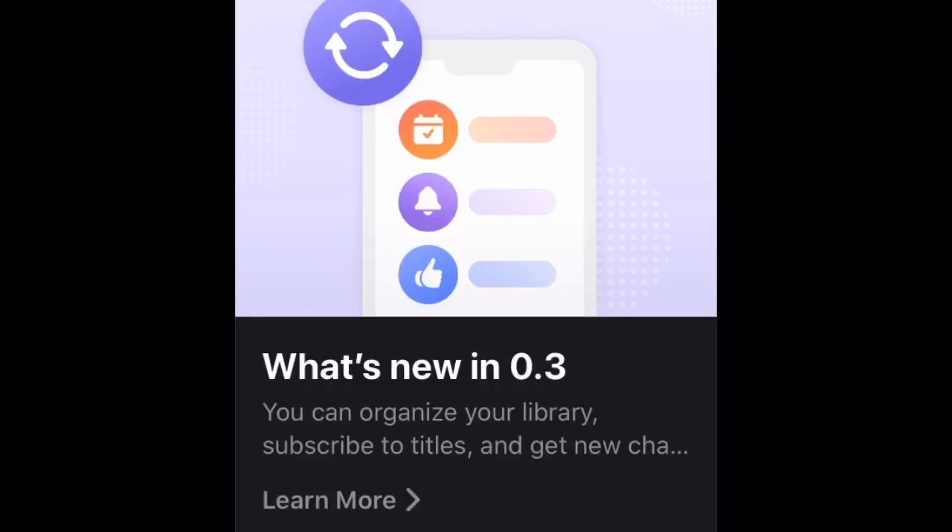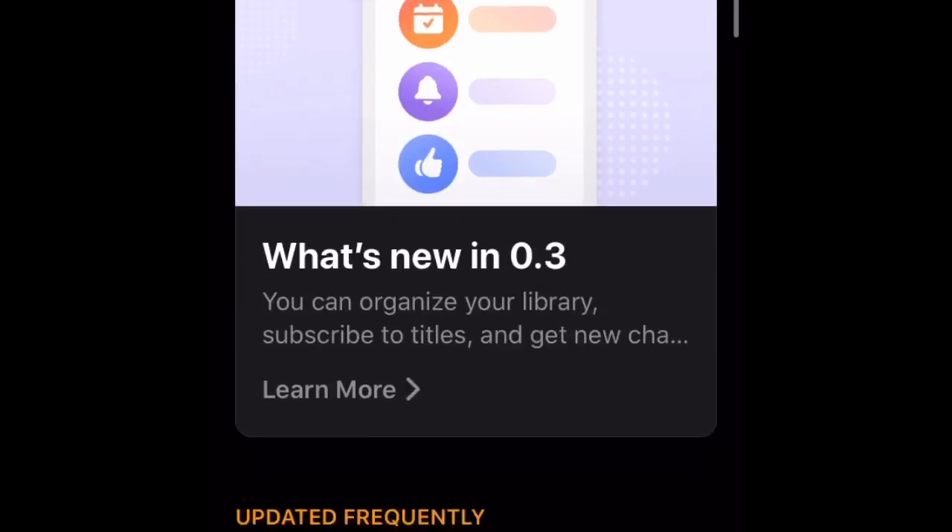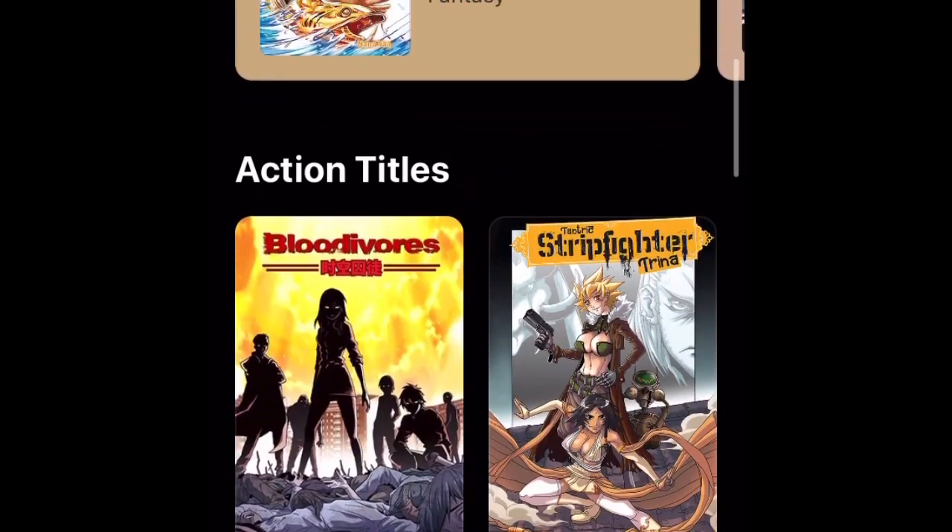Hey guys, welcome back to another My Mr. Wrong Manga video. They added a new update today. Very good.